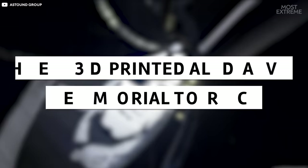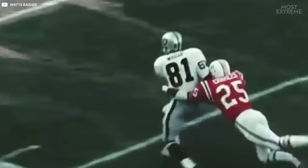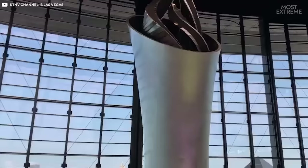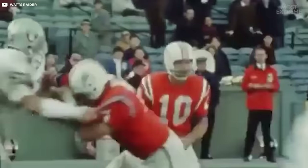Ever since the passing of former team owner Al Davis in 2011, the Raiders start every game by lighting his memorial torch. The torch is lit in memory of Al Davis' lasting impact with the Raiders, and has been lit by members of the NFL organization with a special connection to Davis, such as John Madden, who was hired by Davis in the late 1960s. The torch is dedicated to Davis' enduring vision that the fire that burns brightest in the Raiders organization is the will to win.